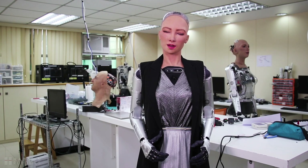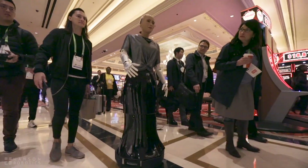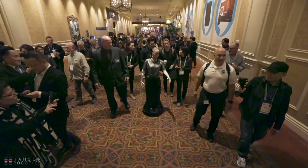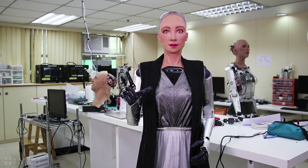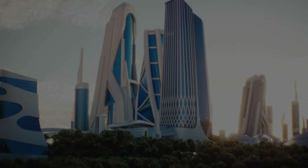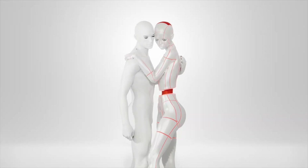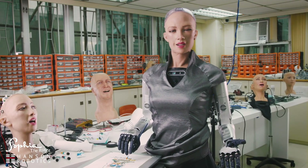As the world grows more interconnected, SOFIA 3.0 isn't just a tool — she's a part of our daily lives. A constant presence helping us navigate this rapidly evolving future. In 2030, AI isn't just about technology — it's about connection. Welcome to the future.